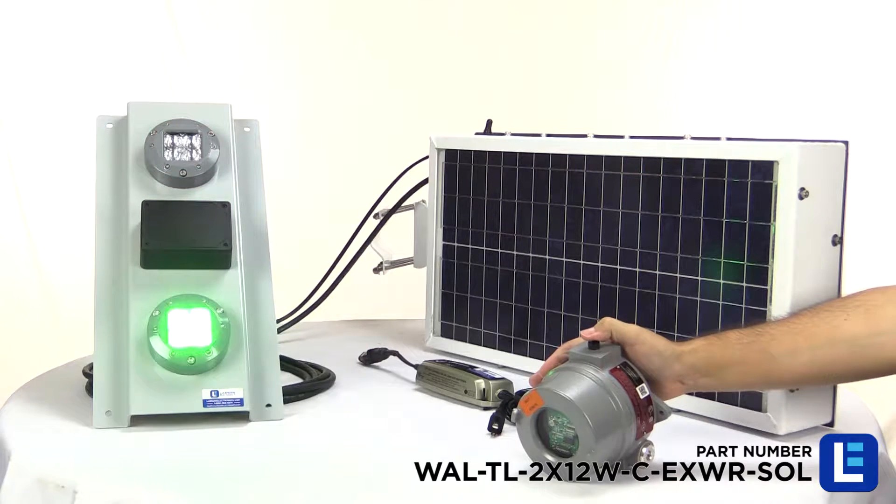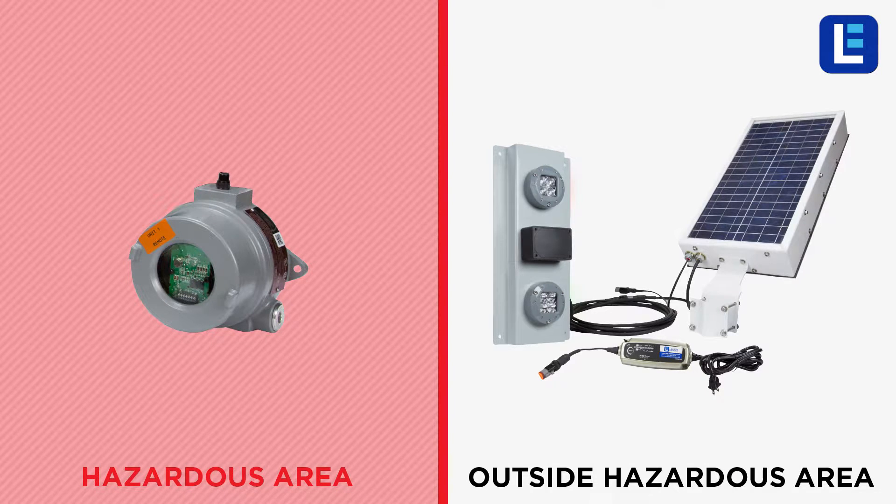This allows full control of the light system within hazardous areas while the light fixture and solar panel are installed outside of the hazardous location.